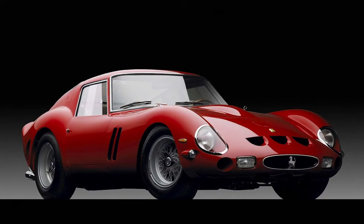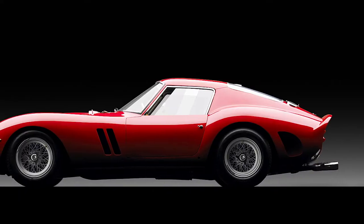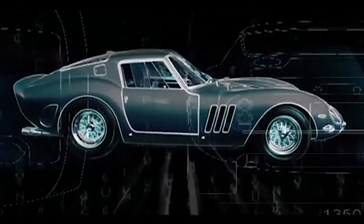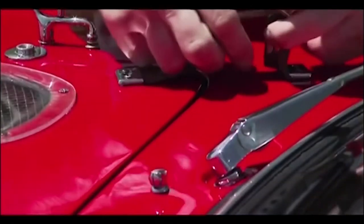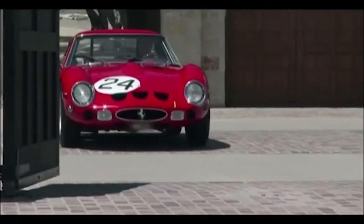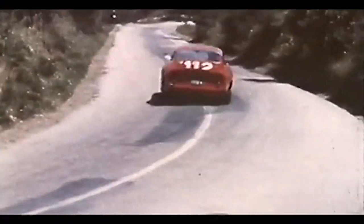Today, the 250 GTO is the most expensive automobile ever sold publicly. It has broken records several times as the most expensive car ever sold and is still going strong today. The Ferrari 250 is more than just a classic — it has a long history, excellent features, and fans to back up its success. There are so many peculiarities about the GTO that everyone forgets, which brought this classic to renown.